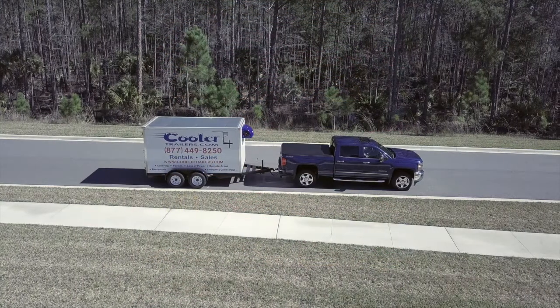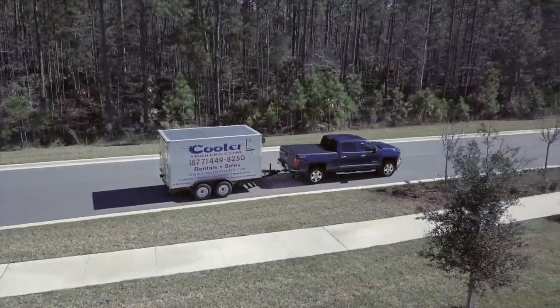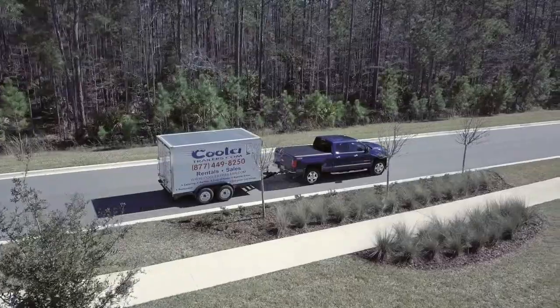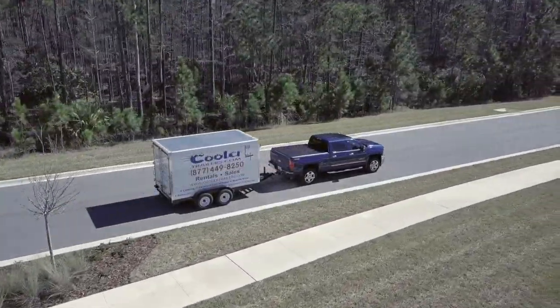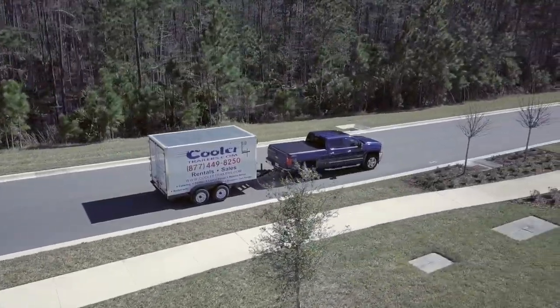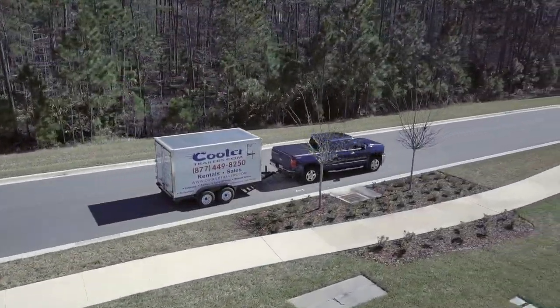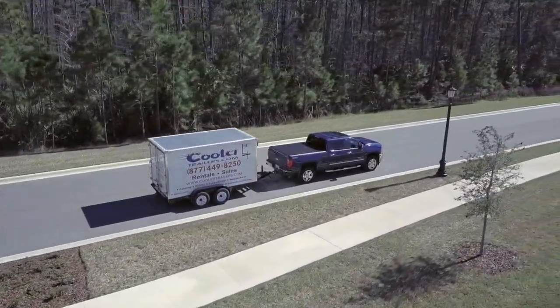We have attracted many entrepreneurs from all walks of the country who recognize the importance of small refrigerated trailers in their communities. They have also added an additional income source to their bottom line by renting them out for special event coordinators, florists, caterers, meat market vendors, restaurants, and several other markets.